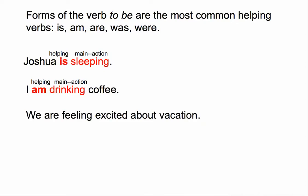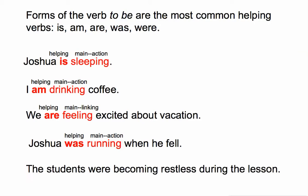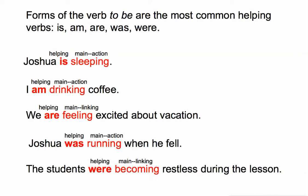'We are feeling excited about vacation.' The main verb here is 'feeling' — it's a linking verb that links the predicate adjective 'excited' to the subject 'we.' 'Are' is the helping verb. 'Joshua was running when he fell' — 'running' is the main verb and 'was' is the helping verb. In 'The students were becoming restless during the lesson,' 'were becoming' is the verb phrase. 'Becoming' is the main linking verb, linking the predicate adjective 'restless' to the subject 'students,' and 'were' is our helping verb.